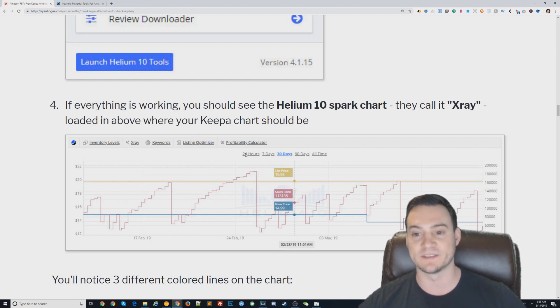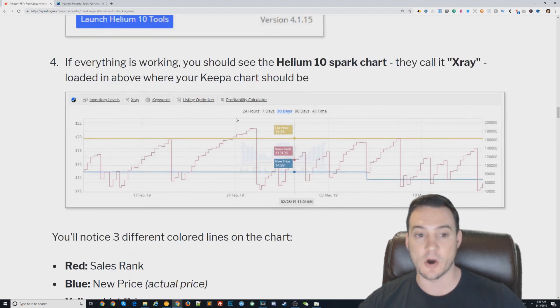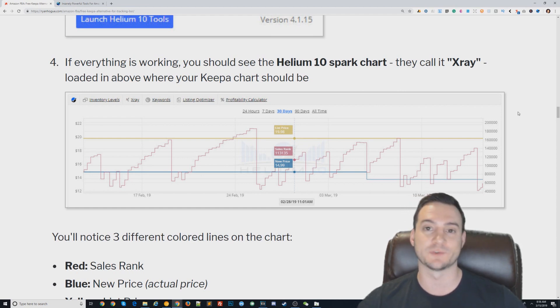I made a mistake in my blog post — I called this X-Ray, but X-Ray is actually their competitor to Jungle Scout's product research tool. Let's just call this the Helium 10 version of Keepa, because it's clearly very similar. You can see it displays the list price, the sales rank, and the actual new product price over time. You can view 24 hours, 7 days, 30 days, 90 days, and all time — extremely useful for projecting sales and seasonality by looking at competitors.